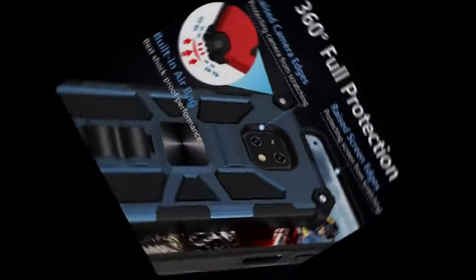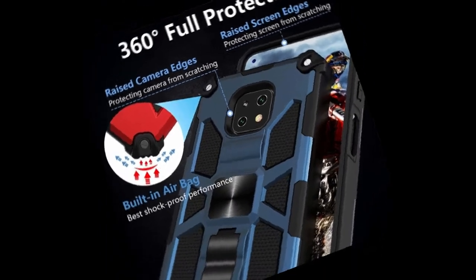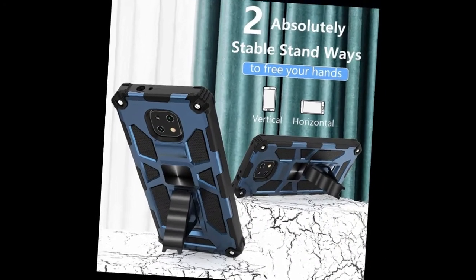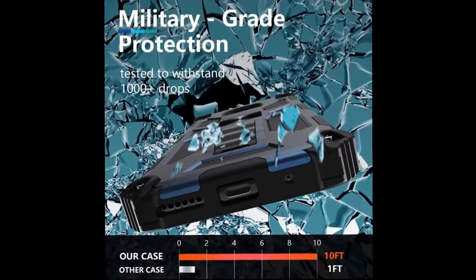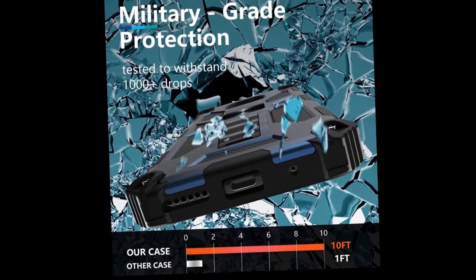Soft to touch and good grip when holding it. The raised lips around the screen and camera provide decent protection when the phone is face down, saving your phone from accidentally dropping or cracking. If you have any problem with your product, they will offer you a replacement. Your satisfaction is their top concern.